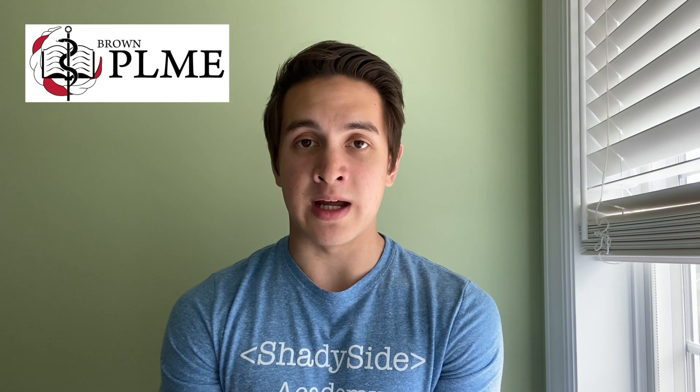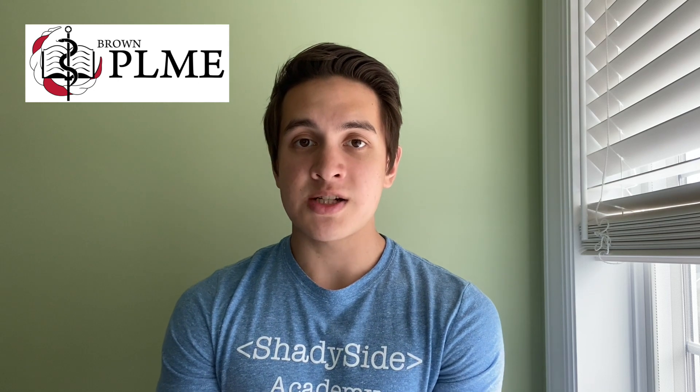Hi everybody, welcome back to my channel. If you are coming here for the first time, my name is Nick and I'm a sophomore at Brown University concentrating in economics and biology. I'm also in Brown's eight-year baccalaureate MD program called the Program in Liberal Medical Education, or PLME for short.